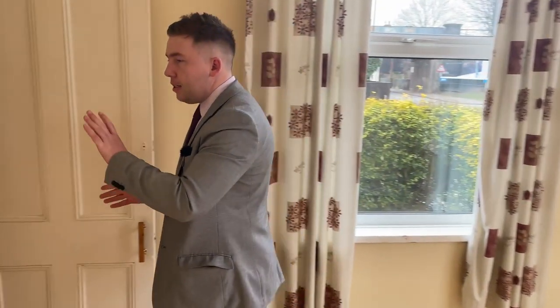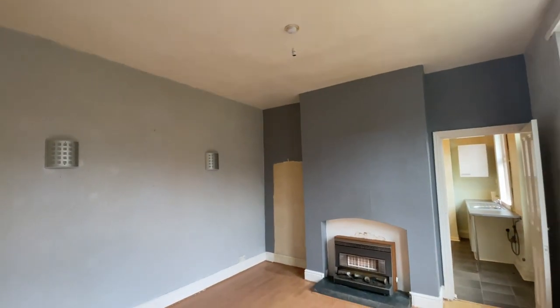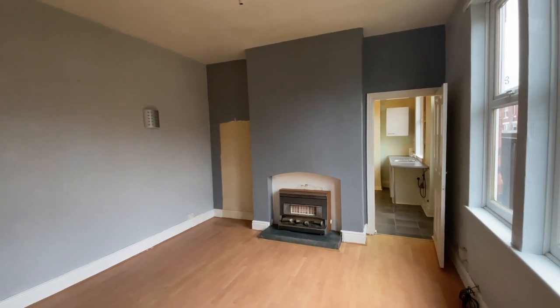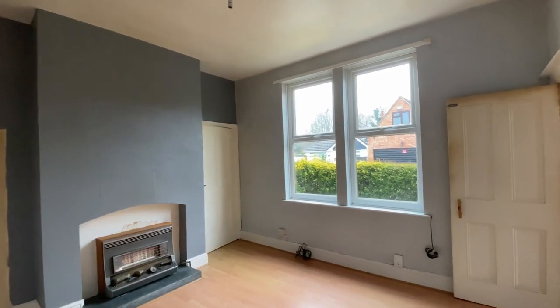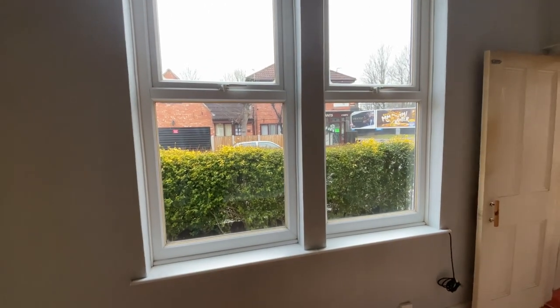Heading through, we've got access to the first floor via the stairs here. We've got the second reception room, which I've just entered into — traditionally would be a dining room of course. You've got access to a cellar underneath, just to my right-hand side, but again another good reception room with tall windows for that natural light.